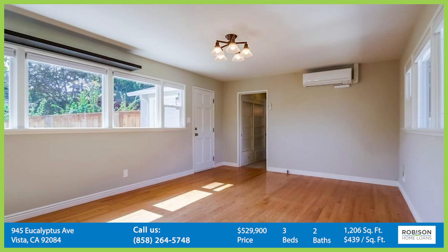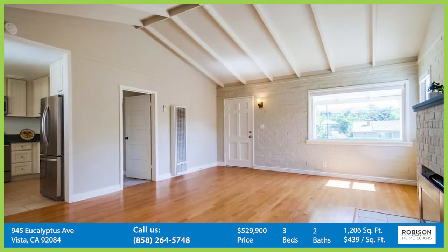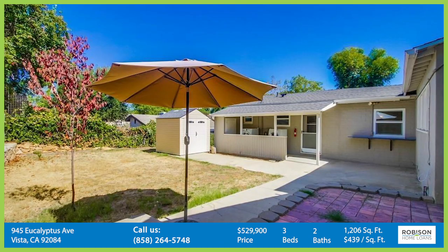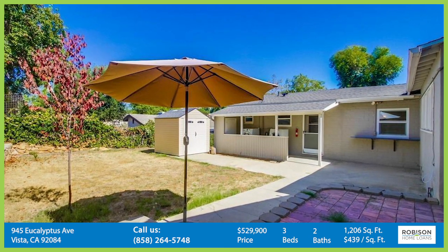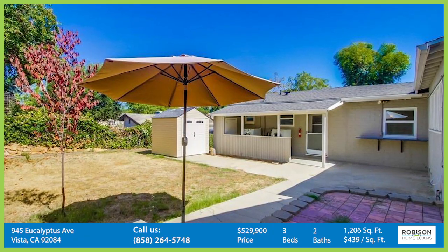The home is conveniently located within walking distance from downtown Vista, which features popular bars and restaurants. Despite the closeness to downtown, fruit trees and open land will greet you to a more rural feel every time you come back home.